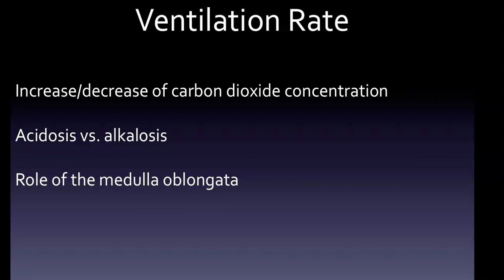With ventilation rate, an increase in carbon dioxide concentration in the blood leads to a decrease in blood pH and then an increase in ventilation rate. A decrease in carbon dioxide concentration in the blood leads to a decrease in ventilation rate. Understanding the relationship between carbon dioxide concentration in the blood and increases and decreases in ventilation rate is important — those kinds of questions definitely show up.